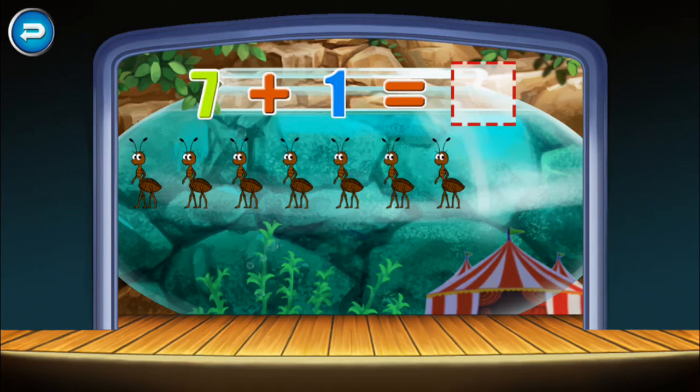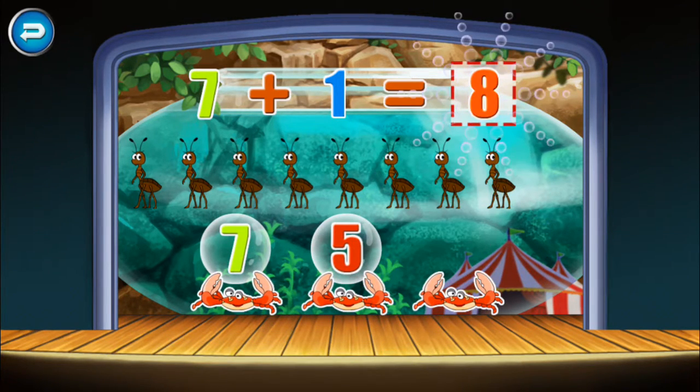Seven plus one equals eight. Seven plus one equals eight. Amazing!